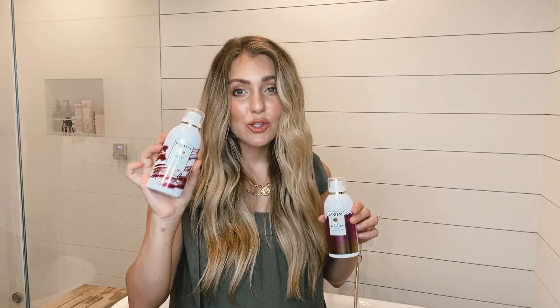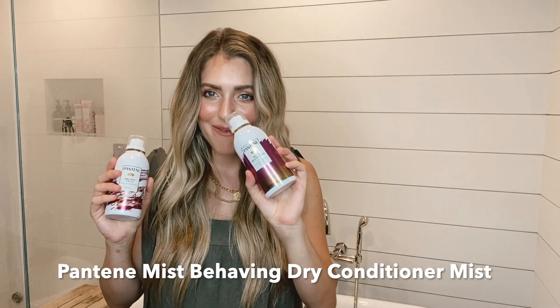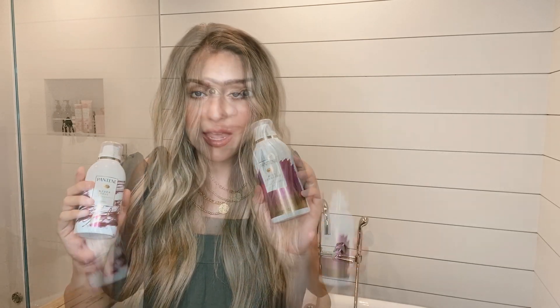Pantene's new waterless collection is quickly becoming an absolute favorite. This dry shampoo is so good — it doesn't leave white residue. It's the Pantene Never Tell dry shampoo, and it's paraben-free and sulfate-free, which are two things that are so necessary for me, especially while being pregnant. Then the Pantene Mist Behaving dry conditioner mist is a new one I've been trying this week. I love it. Whether you're a crazy busy working mom or just hate washing your hair, this is for you.